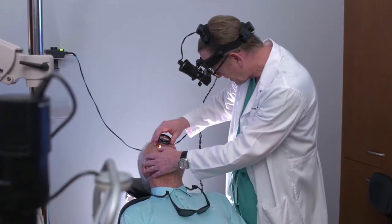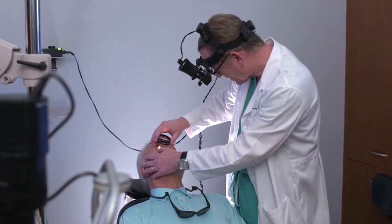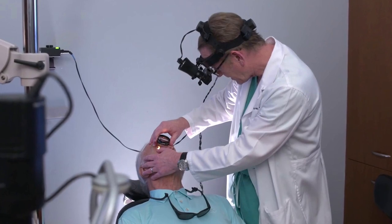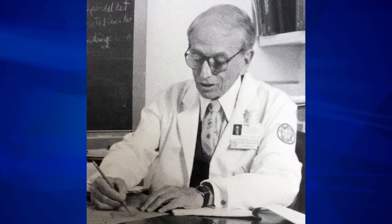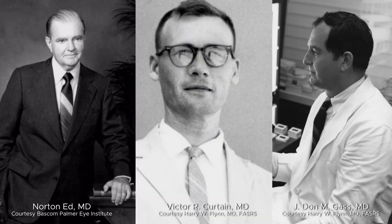Charles Schepens in the United States developed the binocular indirect ophthalmoscope that revolutionized retinal examination and enhanced the preoperative and intraoperative localization of retinal pathology. Harvey Lincoff promoted the advantage of cryo-retinopexy over diathermy, focused on advanced needle technology for scleral suture placement, and identified the greater operative risk of drainage of subretinal fluid. Early proponents of scleral buckling in the United States were Taylor Smith at Mass Eye and Ear Infirmary and Drs. Norton, Curtin, and Gass at the Bascom Palmer Eye Institute. Robert Machemer's development and early reporting of pars plana vitrectomy in 1971 established a trend away from scleral buckling as a single surgical procedure.